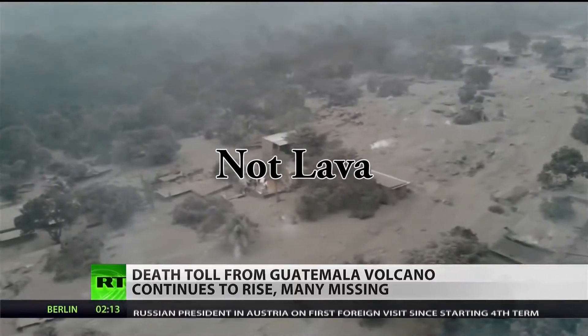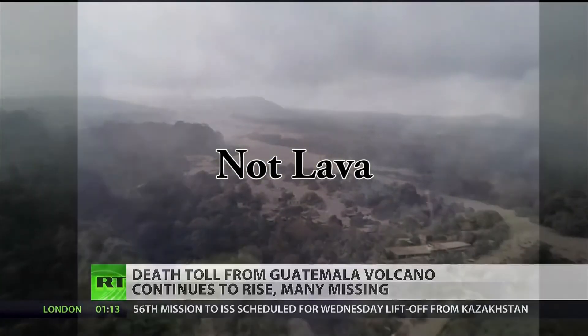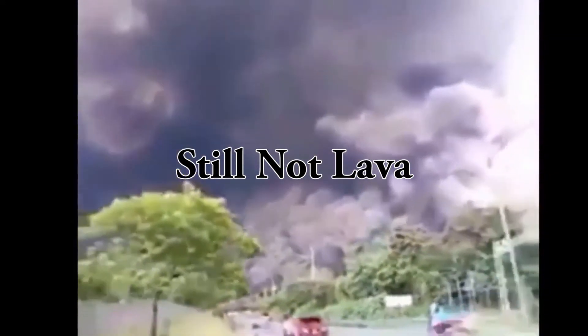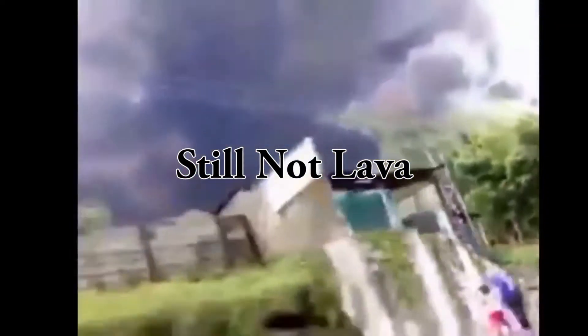The eruption from one of Central America's most active volcanoes has sent lava flowing into rural communities. The National Disaster Management Agency, Conrad, said a river of lava hit the village of El Rodeo, destroying houses and burning people inside.